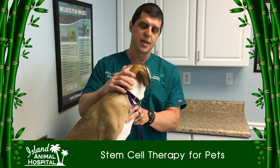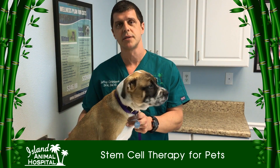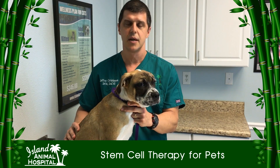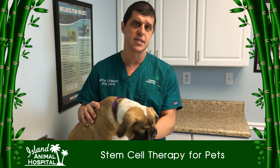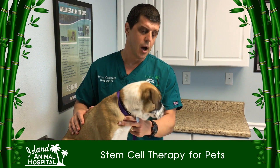Stem cell therapy is something that isn't commonly done in people right now. There's still some testing and other issues, but in veterinary medicine all the testing has been done for well over a decade and we've been doing stem cell therapy for 12 to 15 years in dogs and cats, and horses.